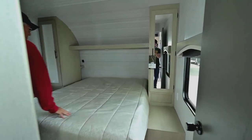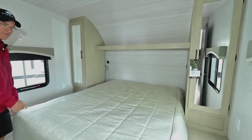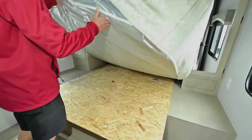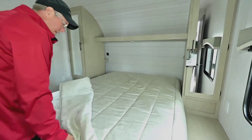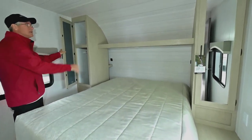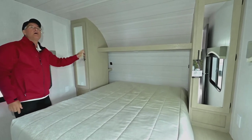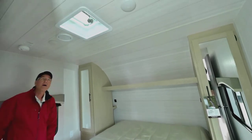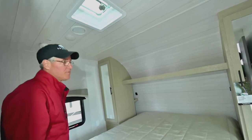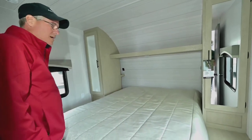What I like about the main bedroom is having that full-size queen. I'm quite convinced this is an actual real queen — I'm told it is. So it's nice to have that residential queen bed — a little bit easier for your sheets and bedding. You've got a shirt closet on both sides and a little vent up top where you can add a fantastic fan for ventilation. You have windows across from each other with an emergency escape on this side as well.